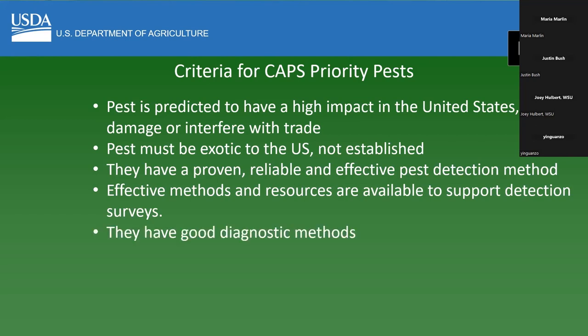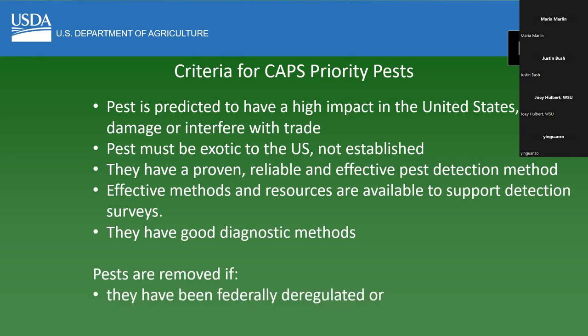There must be a good diagnostic method. There are some pests that are so difficult to diagnose that even if a surveyor collects samples to have diagnosed, it's difficult to do that — so it's counterproductive to spend money surveying for things like that. Pests are removed from the priority pest list if they've been federally deregulated or they've already become established in multiple states.